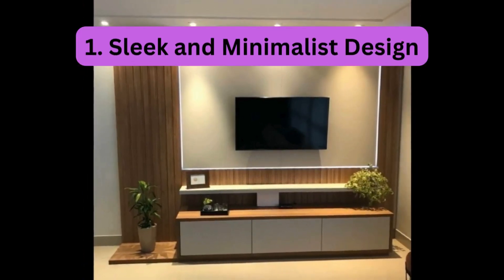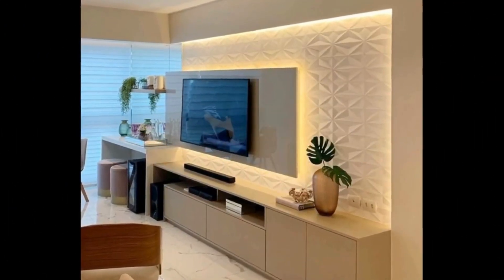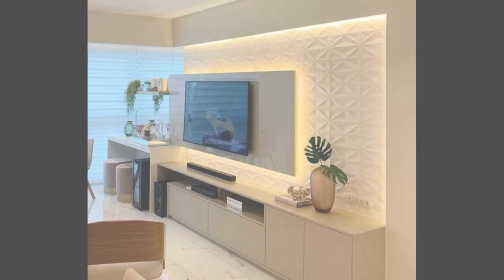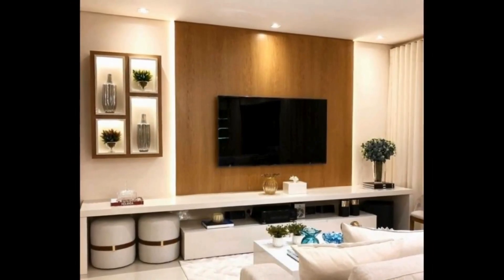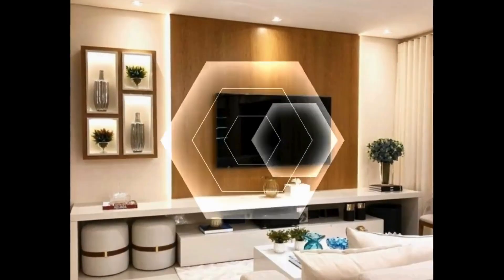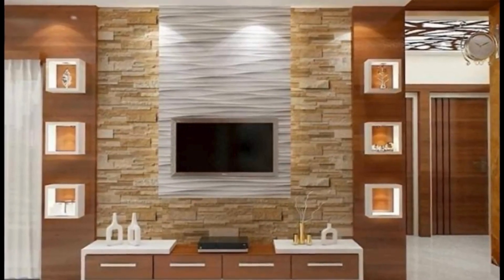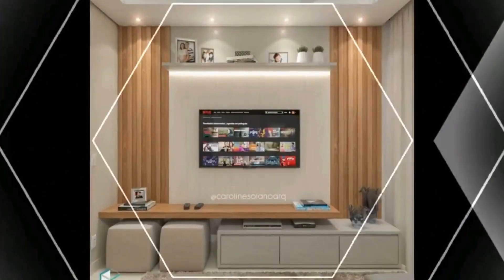1. Sleek and Minimalist Design. One of the defining features of modern living room TV cabinets is their sleek and minimalist design. Characterized by clean lines, geometric shapes, and understated elegance, these cabinets exude a sense of contemporary sophistication that complements a variety of decor styles. Opt for TV cabinets with smooth surfaces, glossy finishes, and integrated handles for a seamless and streamlined look that enhances the modern aesthetic of your living space.